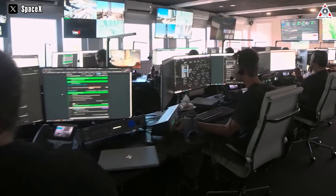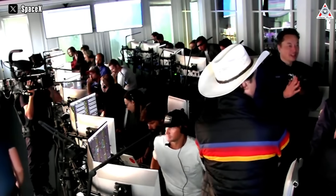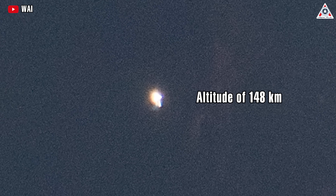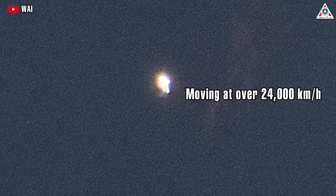Starship continued to ascend with the plan to shut down its engines 8 and a half minutes after liftoff. SpaceX had hoped to establish signal acquisition with the spacecraft at its target altitude of about 150 miles or 250 kilometers. However, near the end of the burn, communication was lost with the vehicle. At the time of the signal loss, Starship was at an altitude of 148 kilometers and moving at about 24,000 kilometers per hour — nearly orbital velocity.